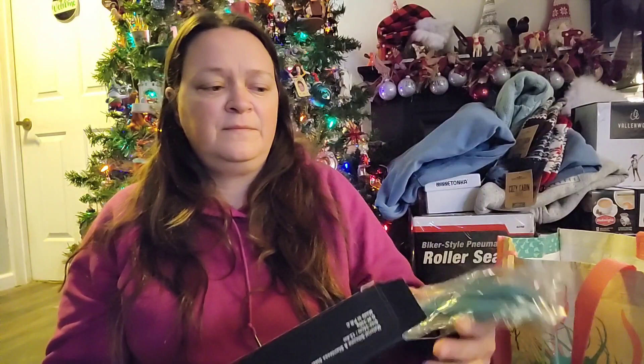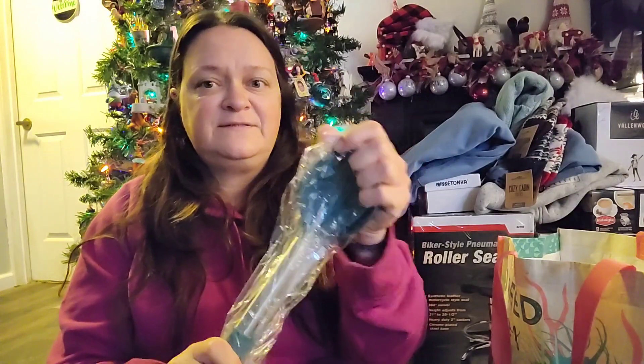These are some silicone utensils because, same thing, a lot of my utensils recently have broken. These are silicone but they're very, very sturdy — stiff silicone. I'm down to a lot of very floppy, bendy pieces, so I needed those.